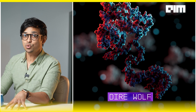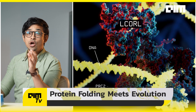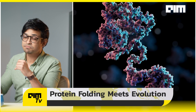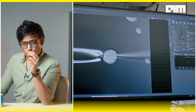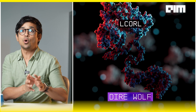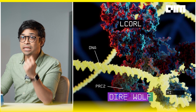Another key technology was protein folding meeting evolution. One key target was the LCORL gene, a regulator of body size in dogs, wolves, and even humans. Colossal used 3D protein modeling to predict how specific direwolf mutations altered the folding of LCORL, especially when it binds to gene-silencing complexes like PRC2. That folding change is what gave direwolves their much bulkier 150-pound build.